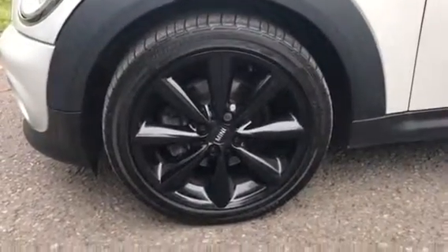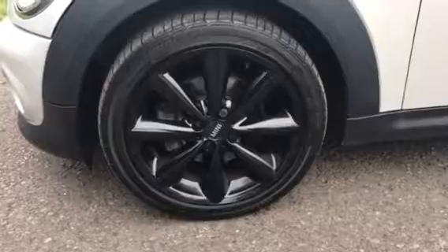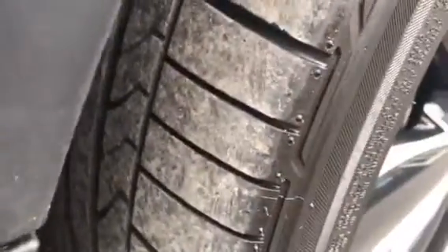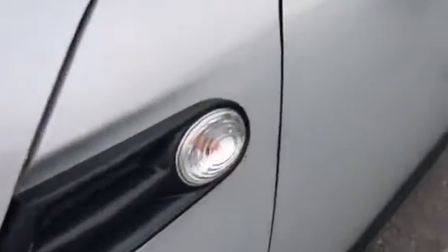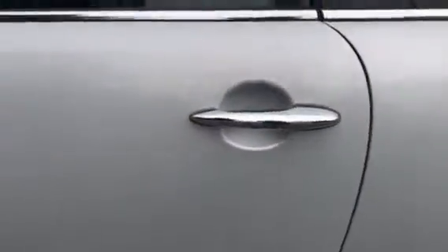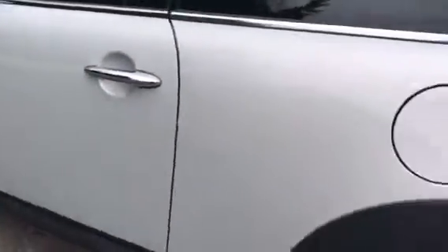Really pretty alloys — I really like those, they're 17 inch. Tyre treads are good too. Clear indicator lenses, black wing mirror covers, no marks on her, chrome door handles.